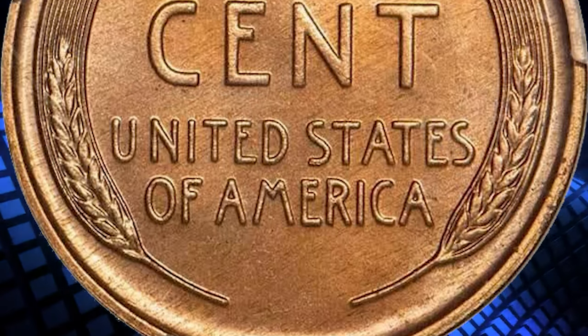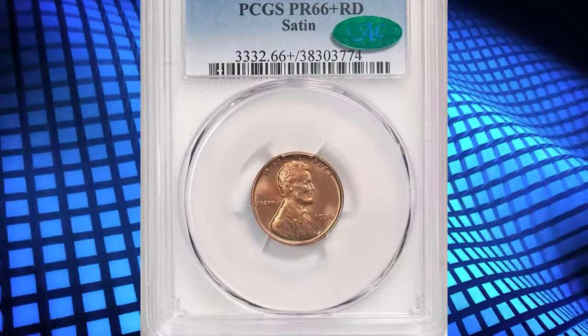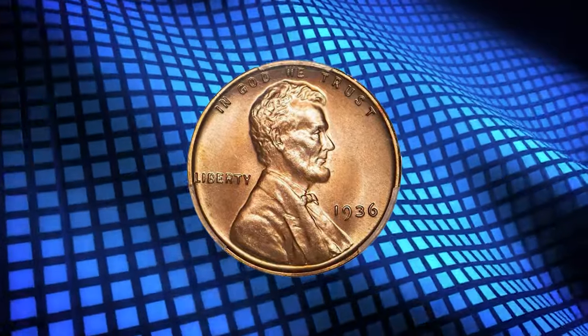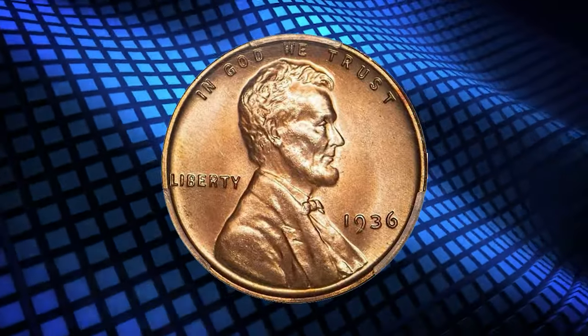Ranking near the top of the pop, there is just a single PR67 RD-graded coin finer at PCGS as of October 11, 2023. Clearly this beautiful coin is one of the best available.